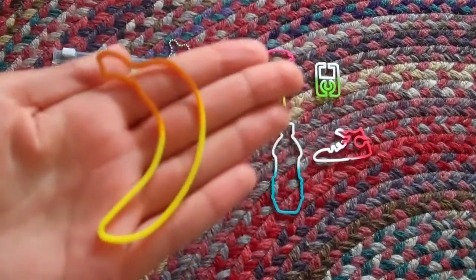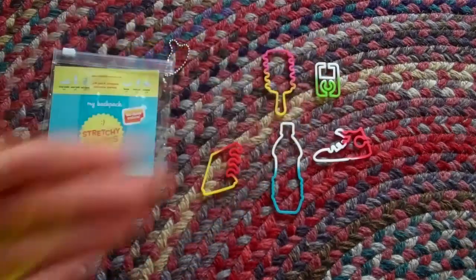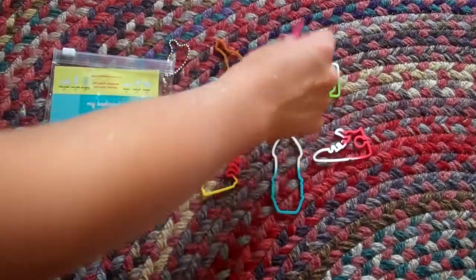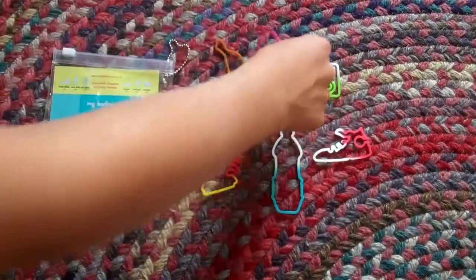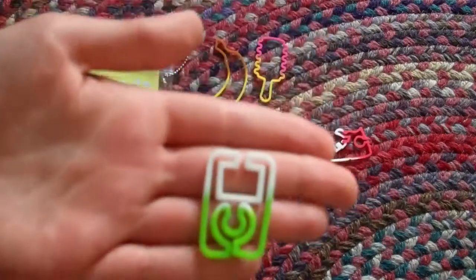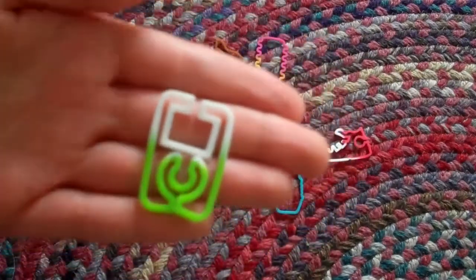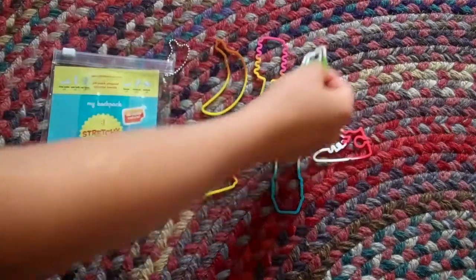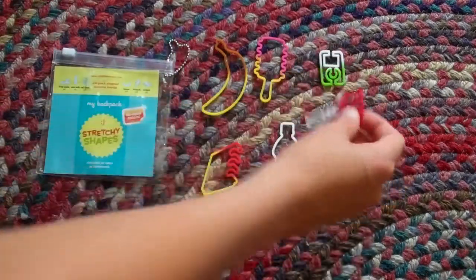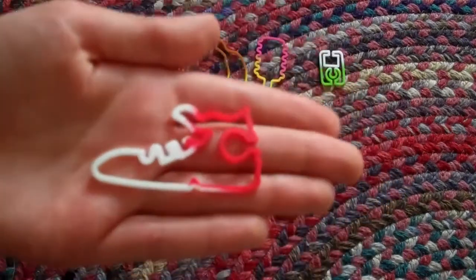Silly bands! Here's the banana. And these are tie-dye. The hairbrush. The mp3, which is like my favorite. It is really cool, and it's really popular too — like everybody wants it. The high-top sneaker.